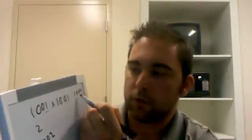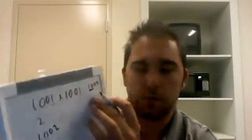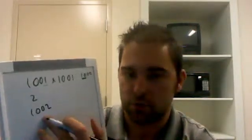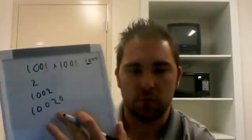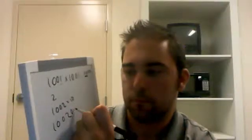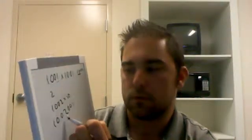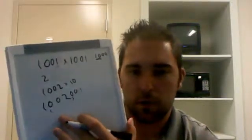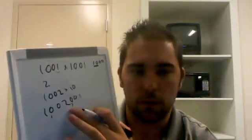Now, since our base is 1,000, we look at the first two numbers here to see what we multiply by. So we're going to multiply this by 10. We get 10,020, and we multiply by 10. Then 1 squared is just 1, so we tack it onto the end. So our answer is: 1,001 squared is 1,002,001. And that makes sense, because 1,000 squared is 1,000,000, so we would expect this to be a little bit bigger.